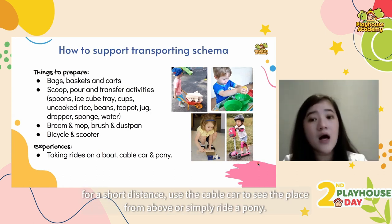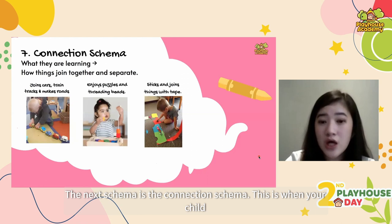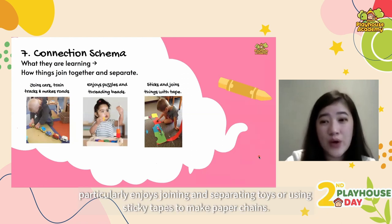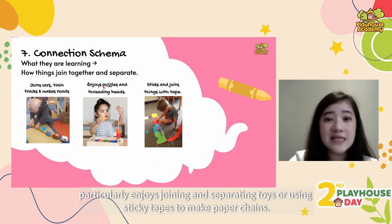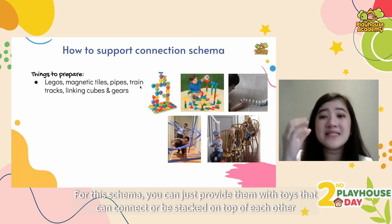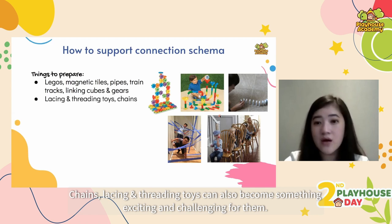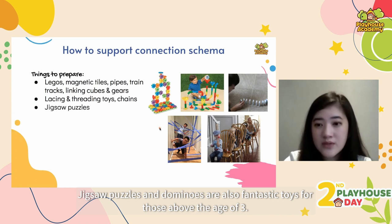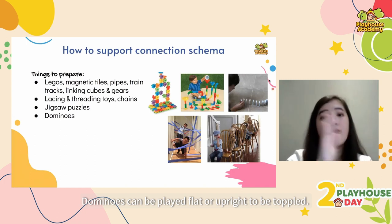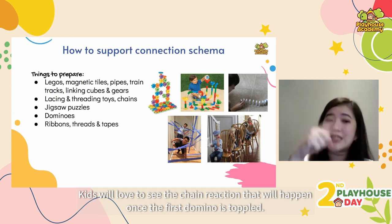The next schema is the connection schema. This is when your child particularly enjoys joining and separating toys, or using sticky tape to make paper chains. You can provide them with toys that can connect or be stacked on top of each other, such as LEGOs, magnetic tiles, pipes and chains. Lacing and threading toys are also great. Jigsaw puzzles and dominoes are fantastic for those above age three — dominoes can be played flat or upright to be toppled, and kids will love to see the chain reaction.